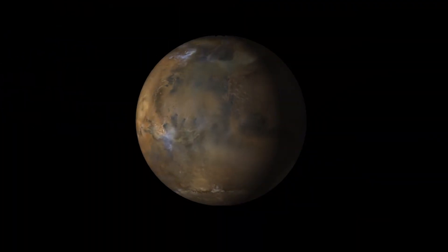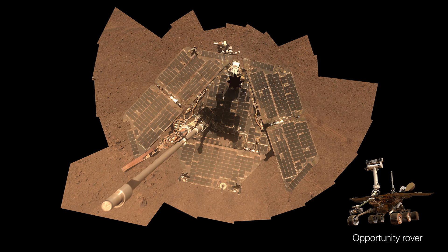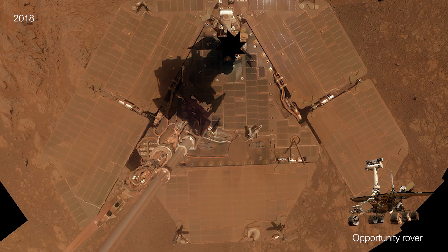Dust storms form during all Martian seasons. Some can balloon in a matter of days, like the 2018 global dust storm, which led to the end of NASA's Opportunity rover.